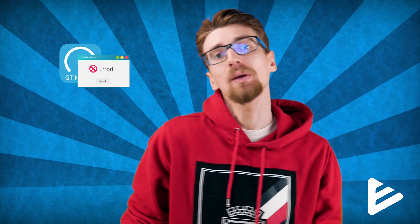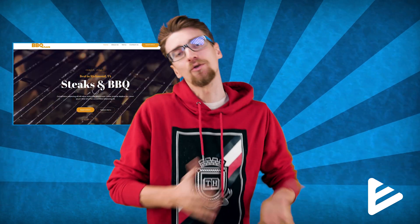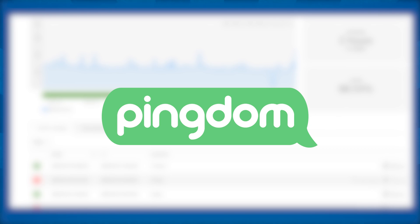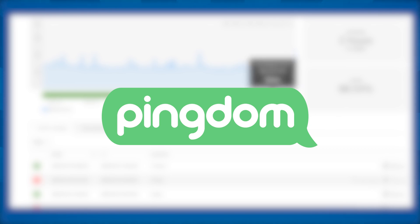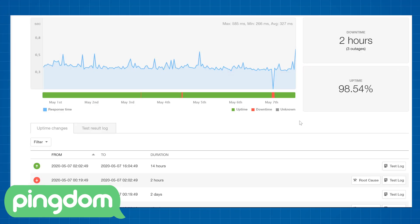Due to this error I can't actually do a speed test, because every single speed test software I use runs into this error and the speed test doesn't go through. So while I can't give you exact numbers on how fast or slow InfinityFree is, visually it seems to load okay when you just refresh the page and see how fast it takes. I've also set up a Pingdom test that I've been running for a couple of weeks — in one week my InfinityFree website was offline for two hours, scoring 98.54% uptime.